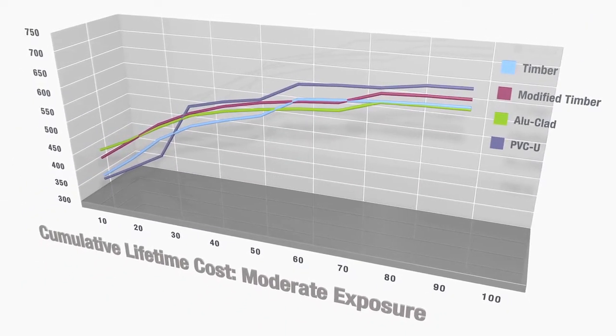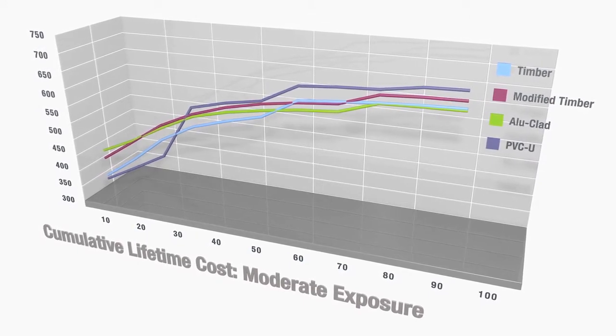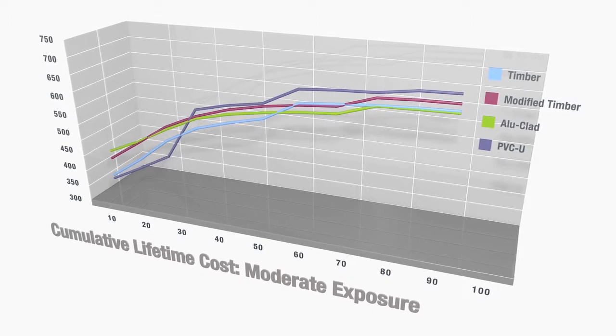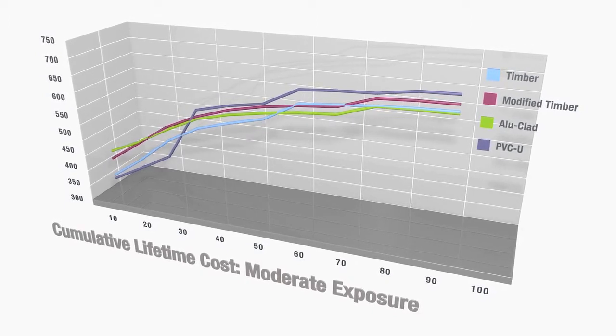The second level analysed was moderate. This represents sheltered positions in harsh or extreme locations, or part sheltered positions in harsh locations. Here, the longer life and lower maintenance costs of the aluminium clad and modified timber windows begin to pay off.